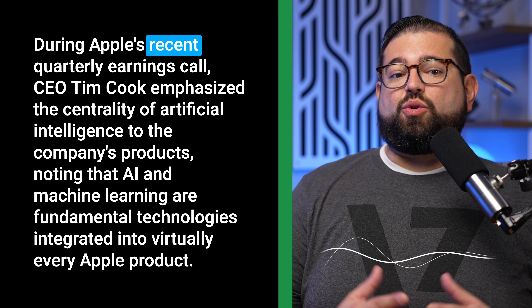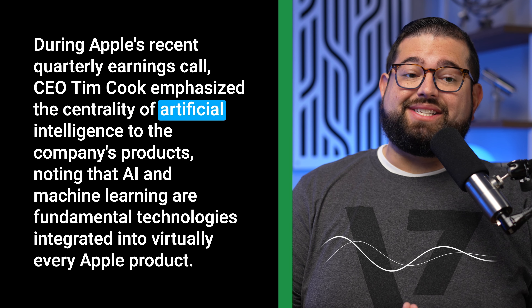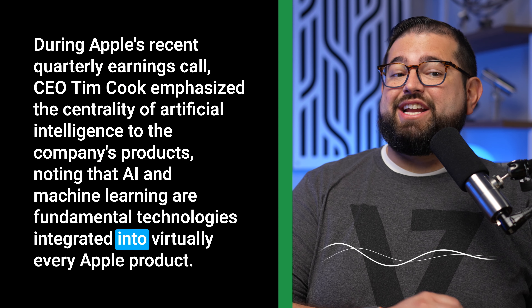Here's number three. During Apple's recent quarterly earnings call, CEO Tim Cook emphasized the centrality of artificial intelligence to the company's products, noting that AI and machine learning are fundamental technologies integrated into virtually every Apple product. Last guess? That one was actually my voice. So is that flawless? No, but it does get very close to sounding like me a lot of the time.